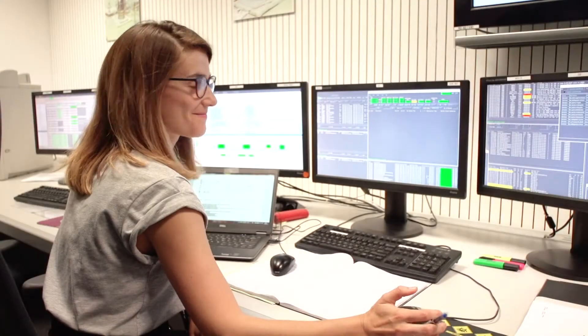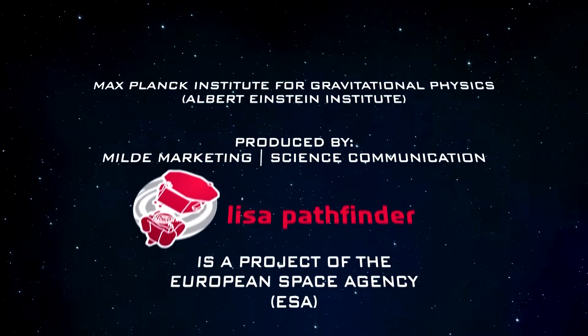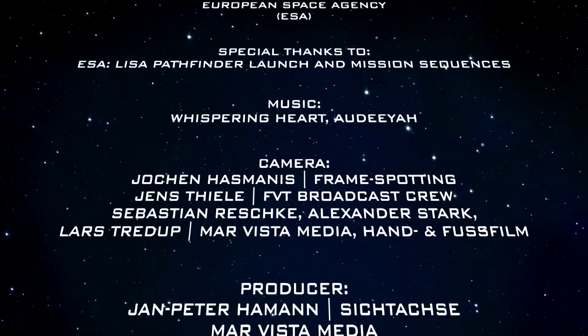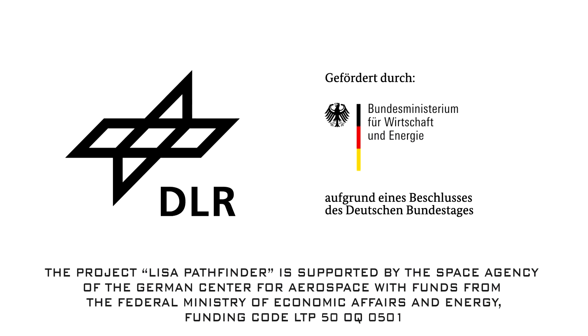My name is Carsten Danzmann. I'm Stefano Vitale. Martin Hudson. My name is Paul McNamara. I'm Bill Webber. My name is Ian Harrison. My name is Alexandra.